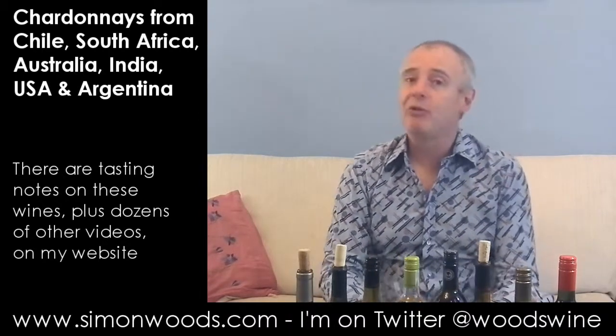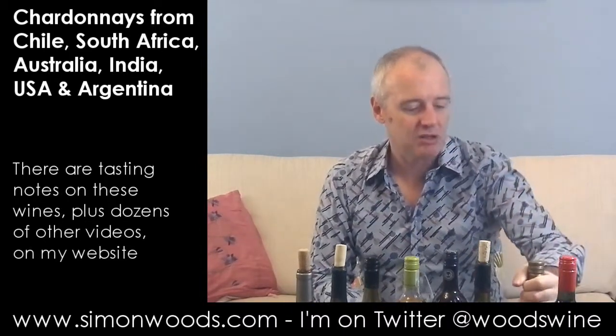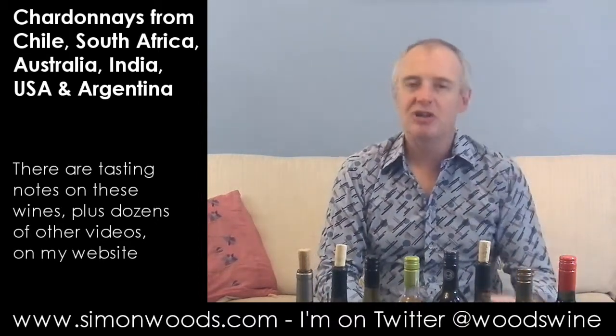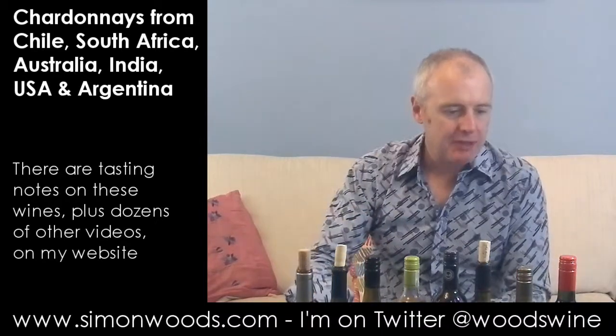I don't know how old the vineyards are here — probably not all that old, maybe planted mid-2000s, so very young fruit. It may be that as the vines age, you get more of the character of the vineyard rather than just the great variety and good winemaking. But that's good.